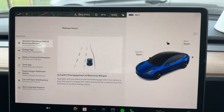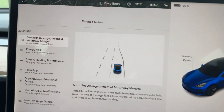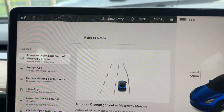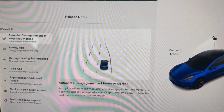The software update has happened on my car and you get these release notes after every update so you can see what has changed. You can see in the top left that it's the 2022.36.5 update, and the first part of this is the autopilot disengagement at motorway merges.